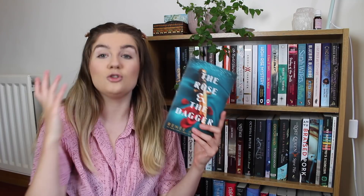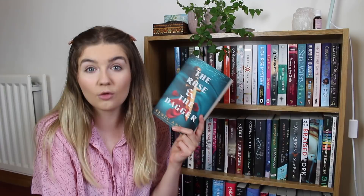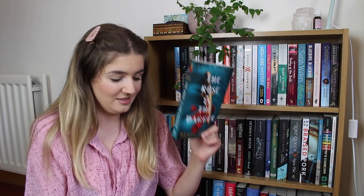We then have a sequel in a duology that I've been meaning to read for the longest time — The Rose and the Dagger by Renée Ahdieh. This is the sequel to The Wrath and the Dawn, which is a retelling of 1001 Arabian Nights, and I loved book one in this series. I think because I loved it so much I've been a little bit apprehensive to read book two, but it's on my TBR.